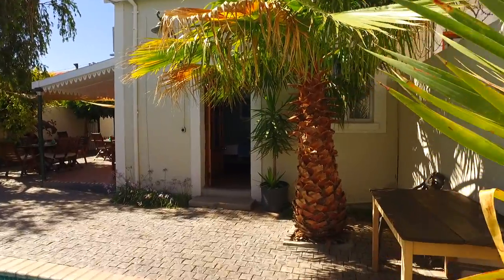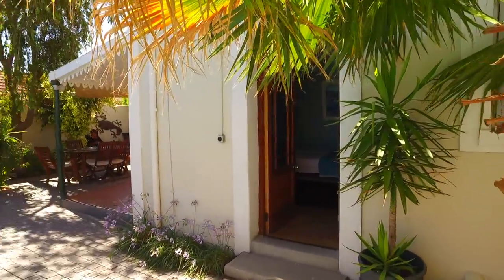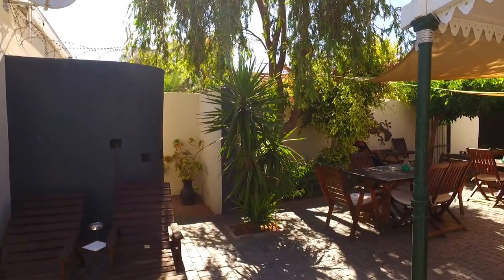Little rooms all around. Really it's a nice little place, looks beautiful.